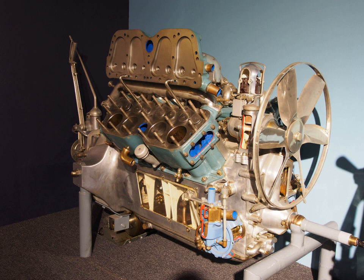Cadillac was the first automobile maker in the world to mass produce V8 engines. The company has produced many generations and variations of V8s since 1914. In 2010, when the Northstar engine series ended production, it became the last General Motors division to retain its own proprietary V8 design.